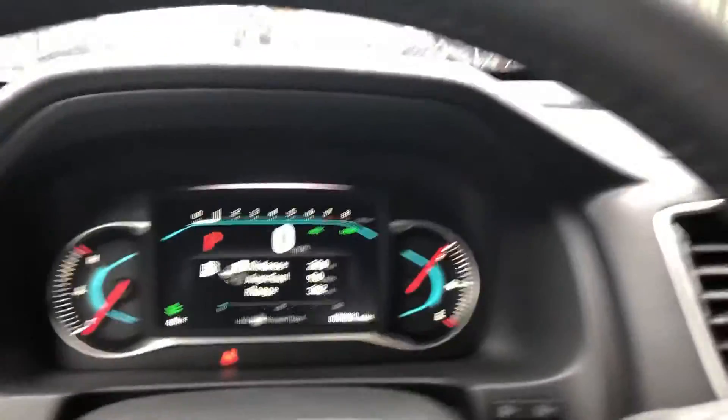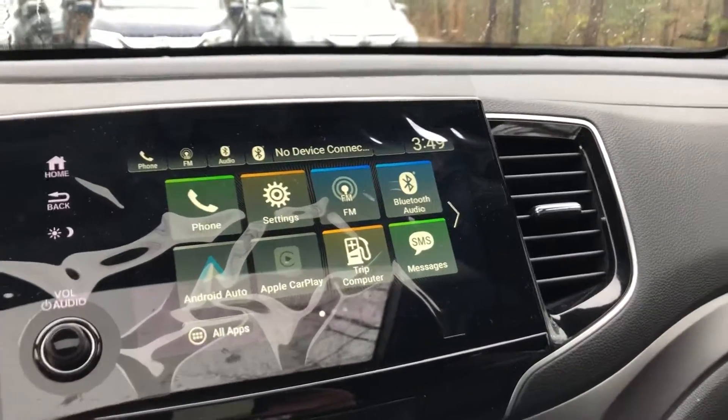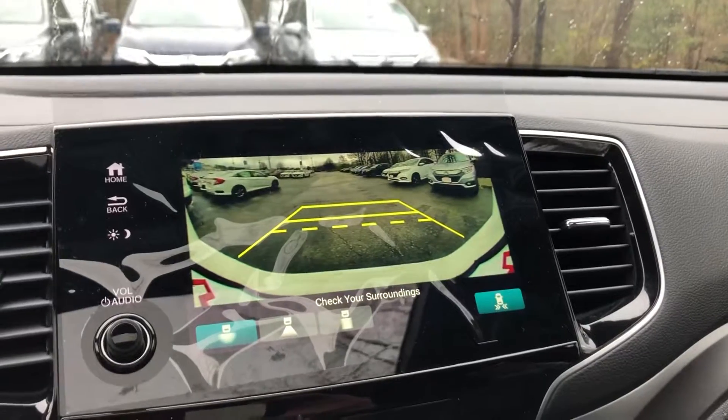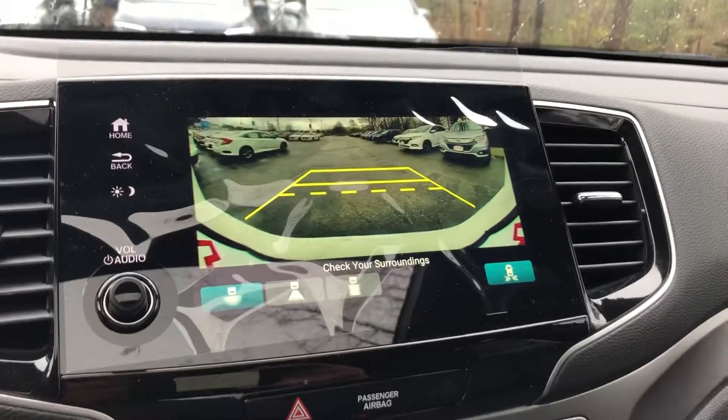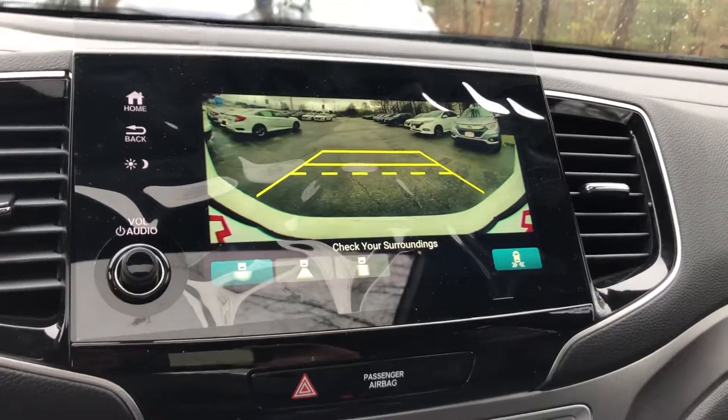The digital display has Bluetooth, Apple CarPlay, and Android Auto. The adjustable backup camera will pop right up for you here.